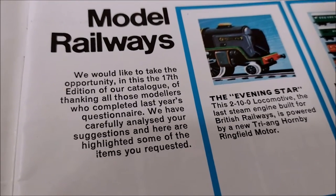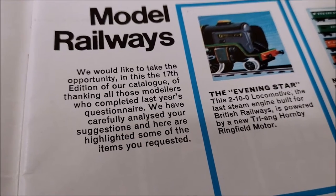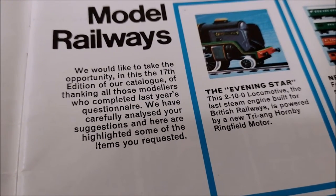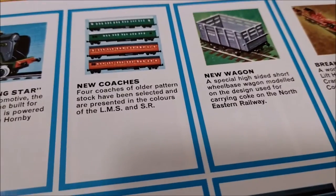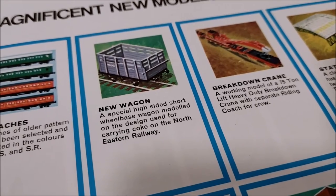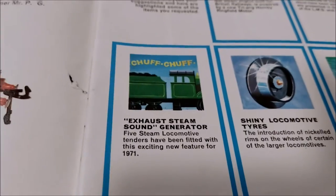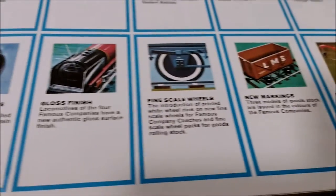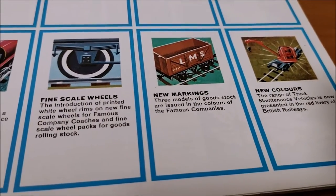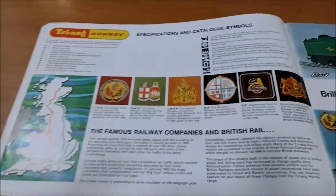They're so polite in this - the 17th edition of our catalogue - thanking all those modellers who completed the questionnaire. They've carefully analyzed your suggestions and highlighted some of the items you requested: the Evening Star, new coaches, new wagons, a high-sided short wheelbase wagon, breakdown crane, station roof, exhaust steam sound generator, shiny locomotive tires, gloss finish, new markings, fine scale wheels and new colours. So they've listened to people.